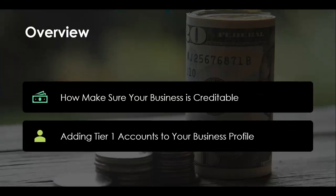So let's get started. In this video, we're going to talk about two main topics: how to make sure your business is credible so that you can build up your business credit profile correctly, and then we're going to talk about adding tier one accounts to build your business profile — accounts that require no personal credit check and no personal guarantee.